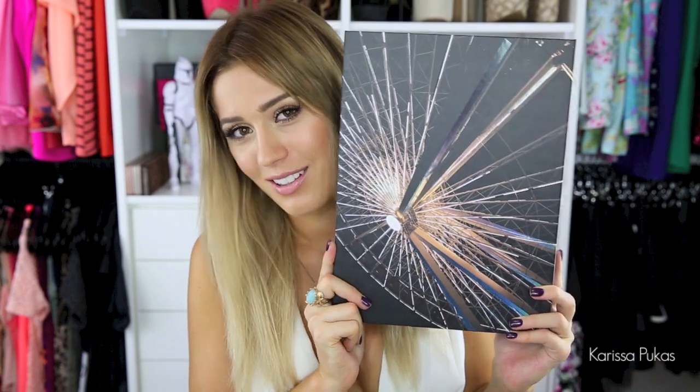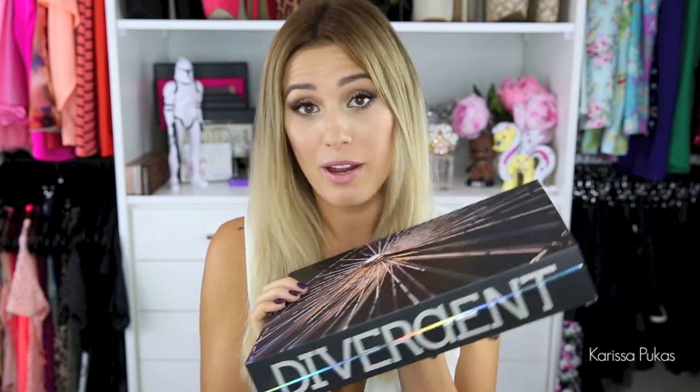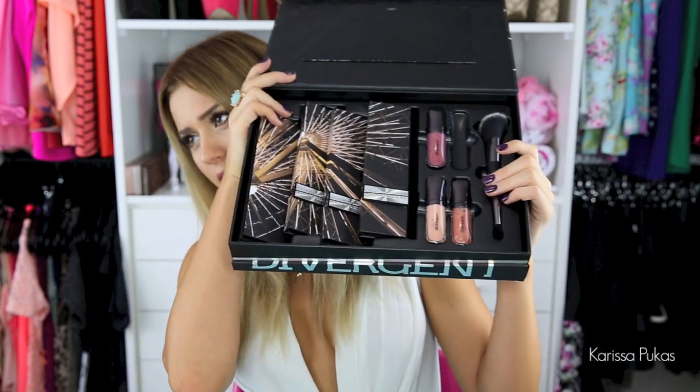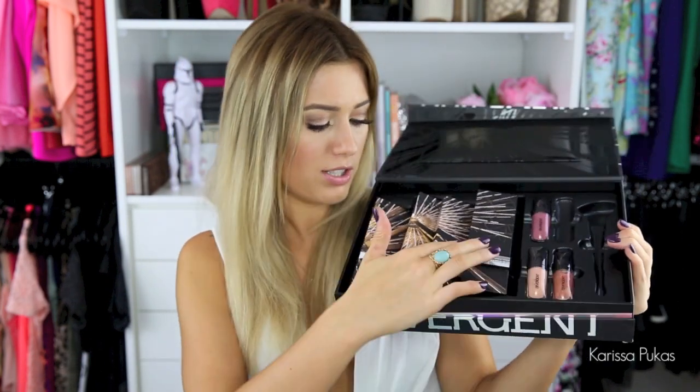This next palette is something that I received in my PO Box — huge thank you to whoever sent it. I'm going to put it up and see if you can guess by me just holding it up. It's a Divergent palette, and if you've read the books, you know Divergent is a wicked trilogy. It's a huge palette — it comes with a brush, four lip colors, and four palettes. So let's go through these palettes for you.